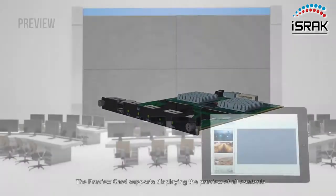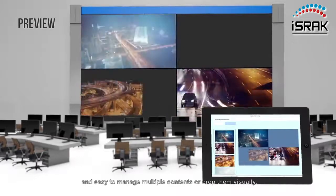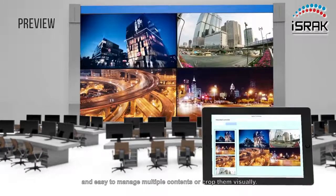The preview card supports displaying the preview of all contents and makes it easy to manage multiple contents or crop them visually.